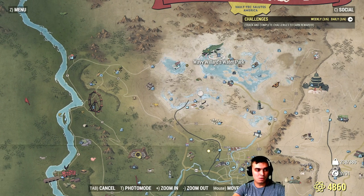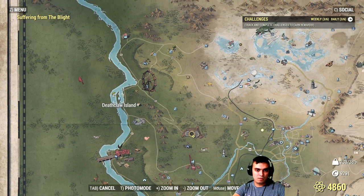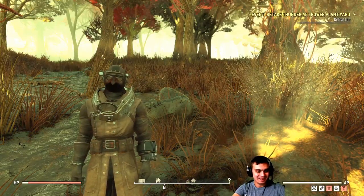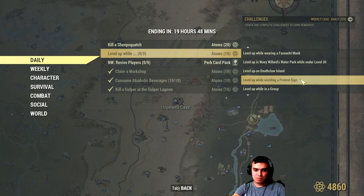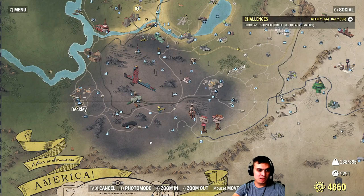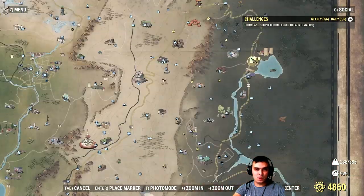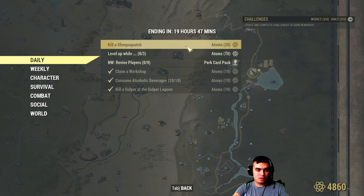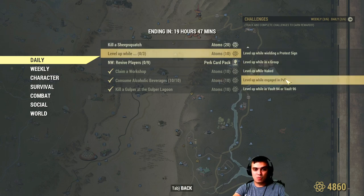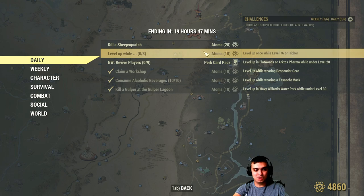On Deathclaw Island — not far away, actually it is pretty far. For the protest sign challenge: the protest sign is actually a weapon you can acquire easily in Beckley. Go on top of the rooftops of the buildings and you'll definitely find one. The sub-challenges for extra atoms include using the protest sign while in a group, while naked, while engaged in PvP, or in Vault 94 or 96.